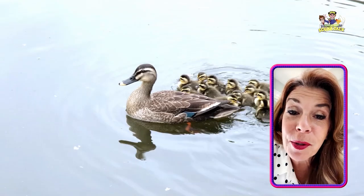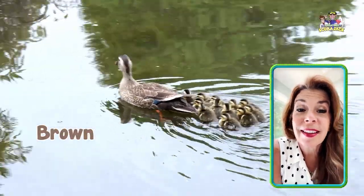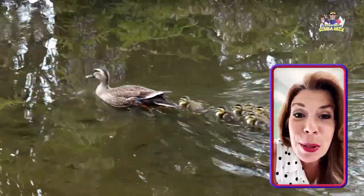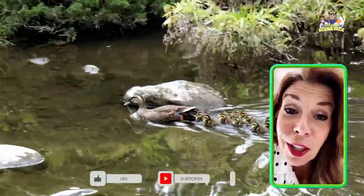What color are those ducks? That's right — those ducks are brown. And ducks say quack, quack. They're super cute, those babies. Aren't they cute? Do you think they're cute? I think they're cute. But I think you're cute too.